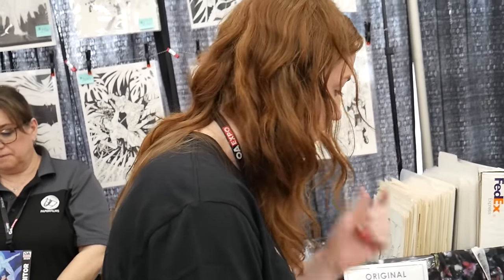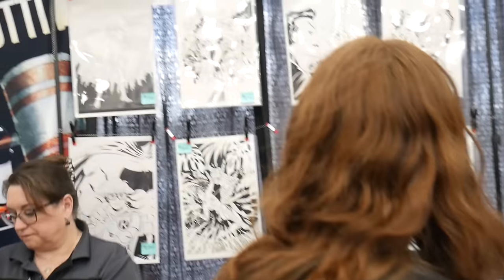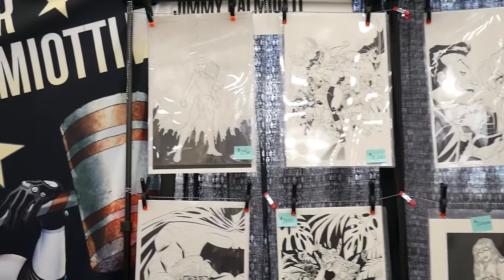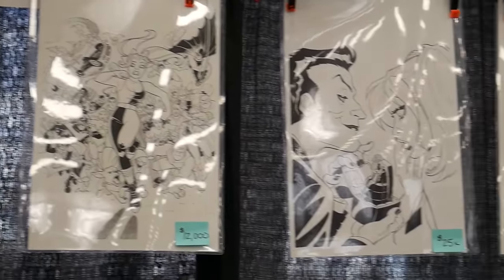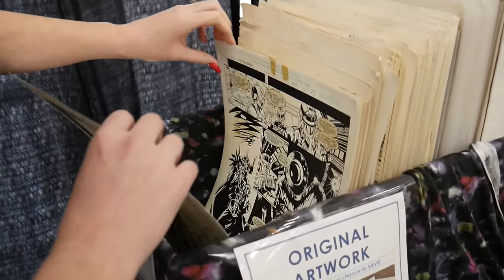Oh, look at the pages behind you — those are nice too, look at that. Those are the covers. You got Captain Marvel, Carol Danvers, Harley — that's a really nice one too with the Joker. Let's see what's in here.